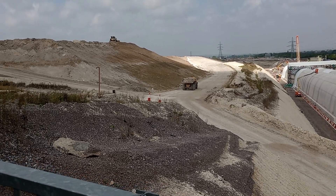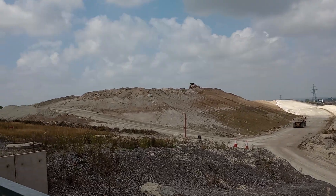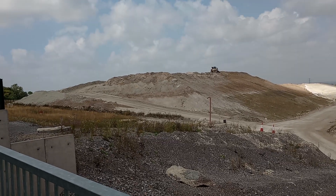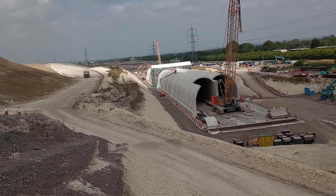Hello everybody, welcome to the Wendover HS2 building site. On the top of the hill there is my friend with his bulldozer levelling everything off, and here we are looking at the tunnels ahead of me.